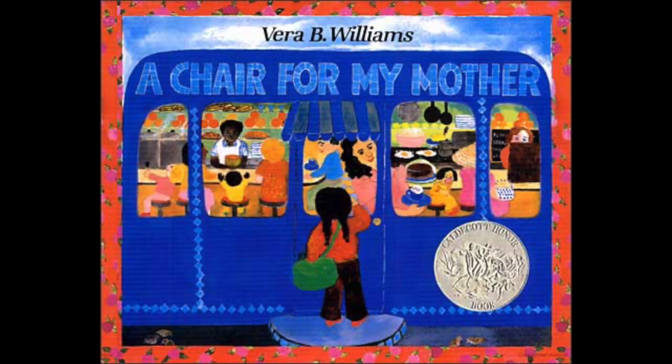Hello and welcome to another story time. Today we're going to read a book titled 'A Chair for My Mother,' written by Vera B. Williams. Our title says 'A Chair for My Mother' — what do you think that might mean?